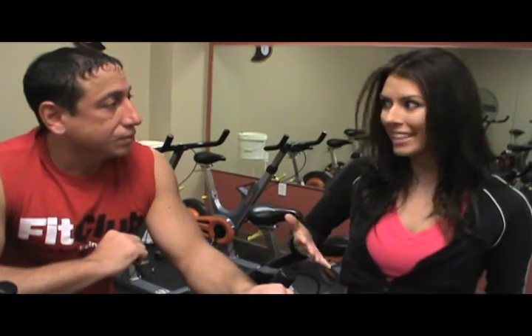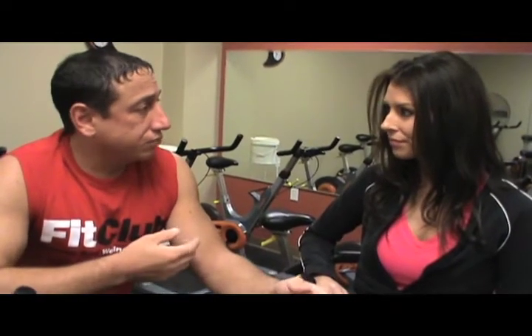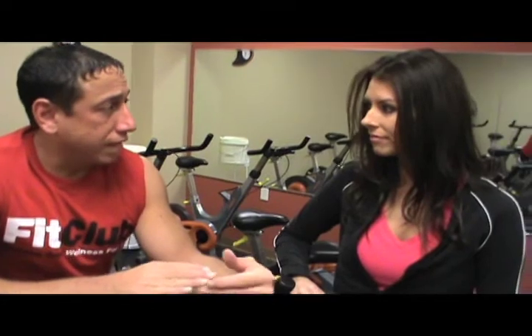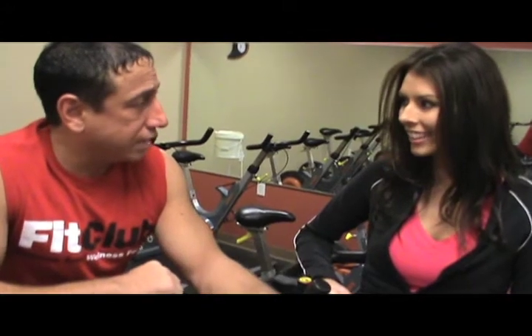To sign up you can call either Fit Club West or Fit Club South, as both locations offer CycleFit. Talk to the front desk. You can register 24 hours in advance if you're a basic member, or 48 hours in advance if you're a premium membership holder. They'll put your name in the book and then you show up, get your ticket, bring it to class, and enjoy.